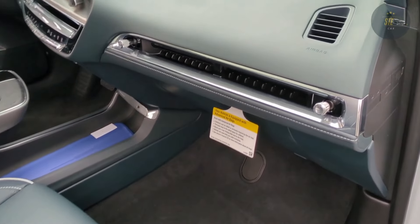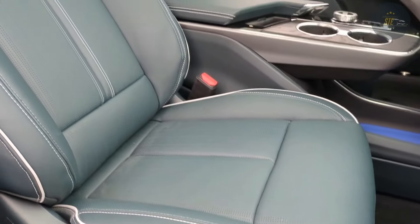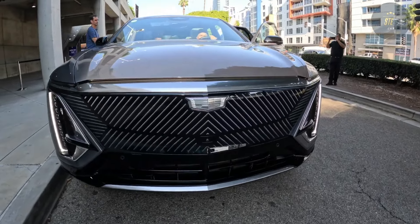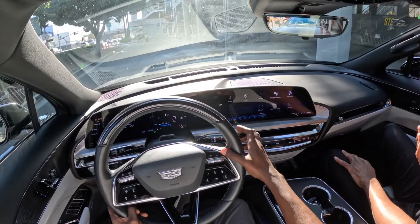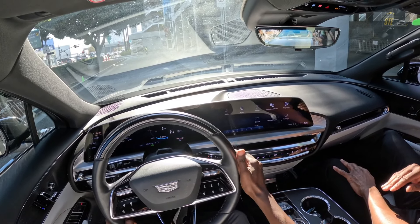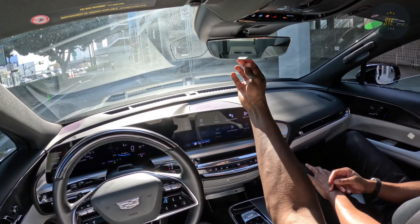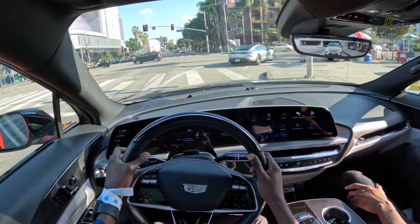Apple CarPlay, Android Auto, and a Wi-Fi hotspot are all standard features. A rich sounding 19-speaker stereo system from the high-end audio experts at AKG comes on all models. Cadillac endows the Lyriq with driver assistance features as standard, but the brand's SuperCruise hands-free driving system requires a subscription.